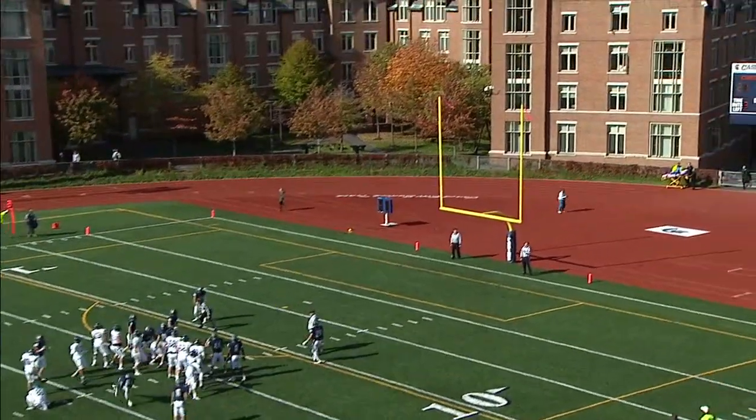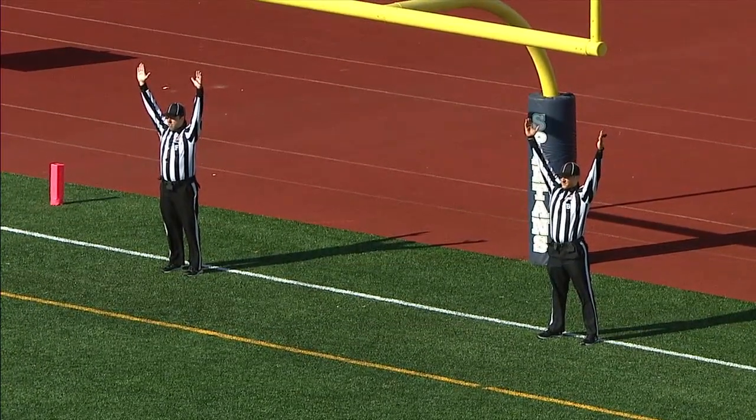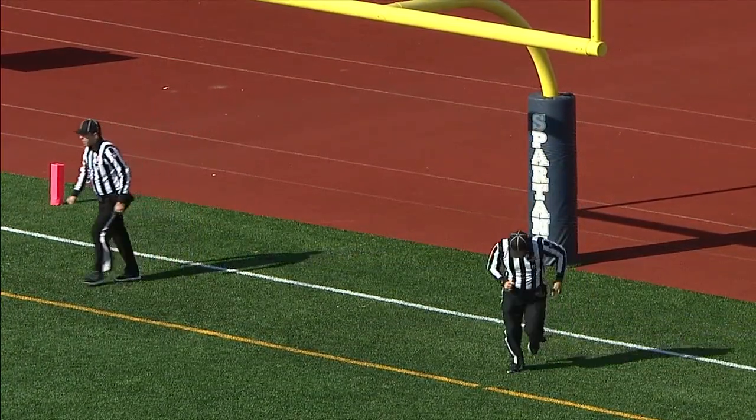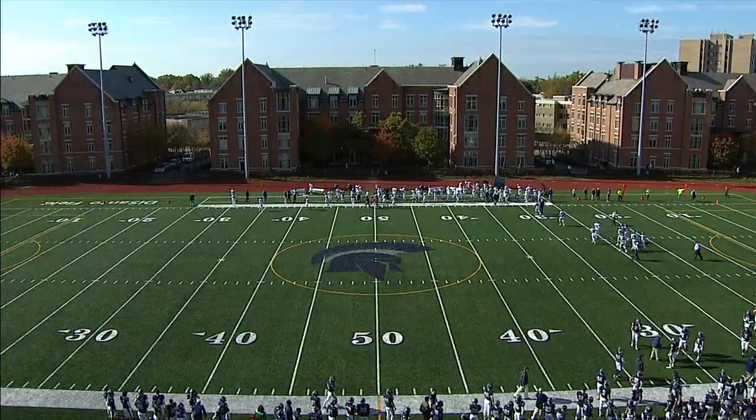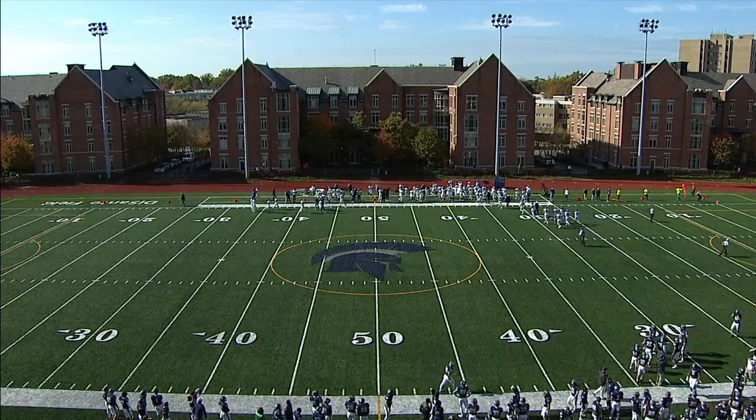Hold is down from Paulinelli — Seibach's kick is good. So they come away with points, 21 to 10. The Spartans are leading Westminster College with under eight minutes left to go in the first half at DeSanto Field.